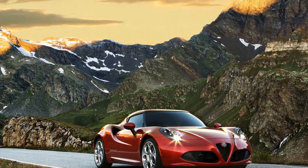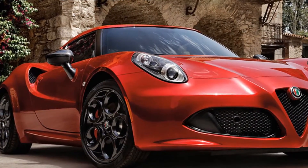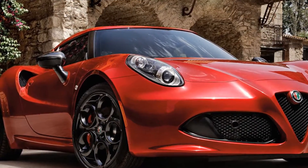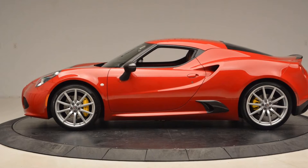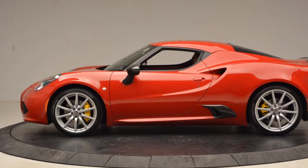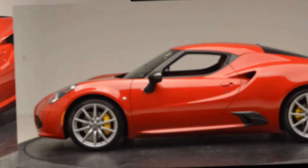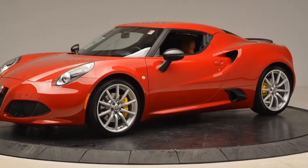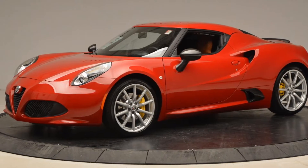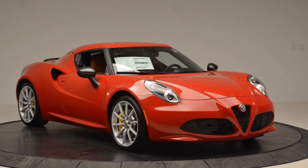Get inside and the 4C has next to nothing to offer. The materials are low-end, it has few conveniences, and the radio looks like it came from the Best Buy clearance bin ten years ago or more. The 4C also lacks any of the current active safety features, and you should not expect it to ever be crash-tested. Fuel efficiency, however, is quite good for a spirited car at 28 miles per gallon combined.